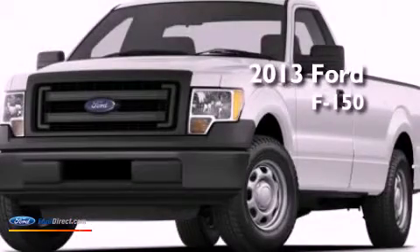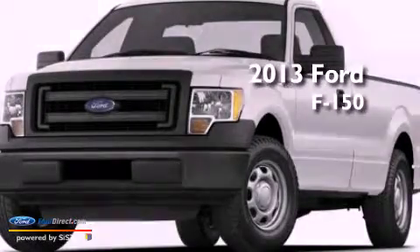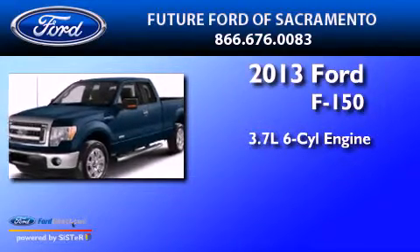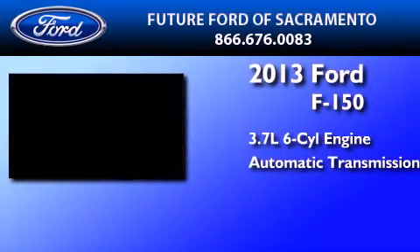This is a brand new 2013 Ford F-150. It features a 3.7-liter six-cylinder engine and an automatic transmission.